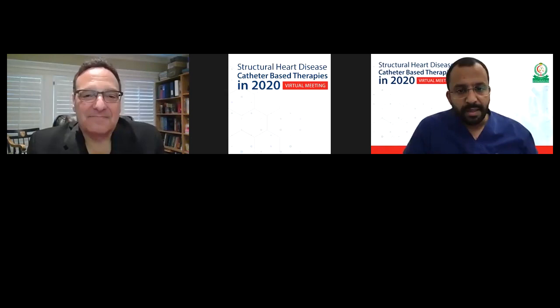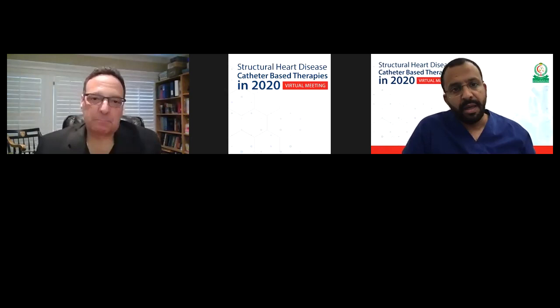He is a renowned author of over 450 original articles. Today we're going to discuss some of the challenges we face as interventionalists during implanting a valve in a previously implanted surgical valve. Dr. Cohen, welcome to our meeting. Thanks for having me. I'm sorry I'm not with you there in person, but Zoom is the next best thing.